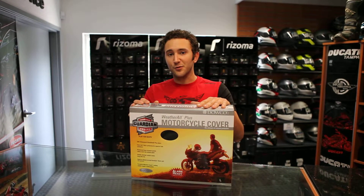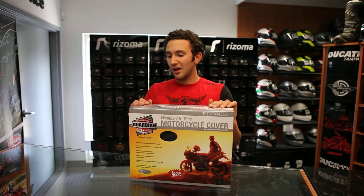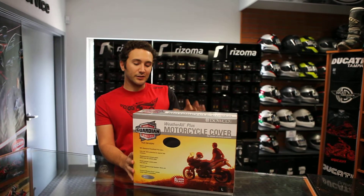Lockable with reinforced grommets across the bottom. It's got a drawstring and you can put a cable lock through there, whatever lock you choose. There is a cotton insert on the inside of the cover to protect your windshield from scuffing when you put the cover on.